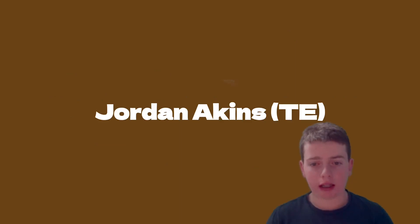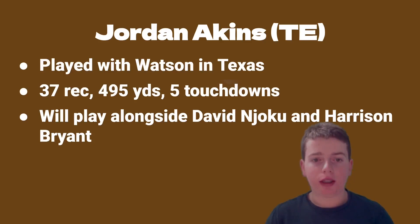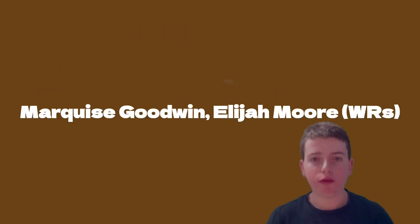Next we have Jordan Akins, a tight end acquired from the Texans. He played for Watson in Texas so he'll be a familiar teammate for Watson. He had 37 receptions, 495 yards, and five touchdowns last season. He's going to play alongside David Njoku and Harrison Bryant. How that works out with three tight ends is up to Stefanski, but I think if they can execute it well it's going to work very well for this offense.